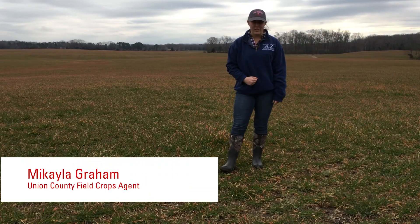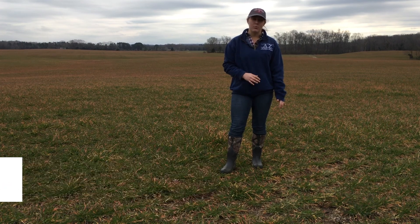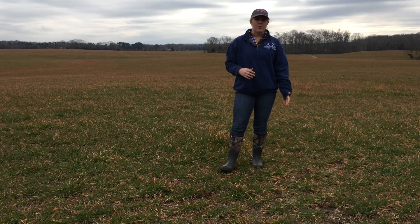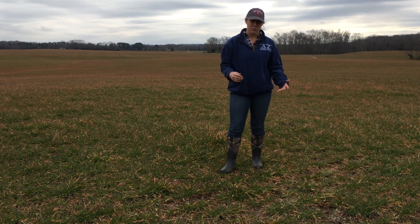Hello, I'm Michaela Graham, Union County Field Crops Agent. Today I'm in a wheat field in the southern part of Union County. I wanted to talk to you about some issues that you may be seeing in your field and that are being seen across North Carolina.